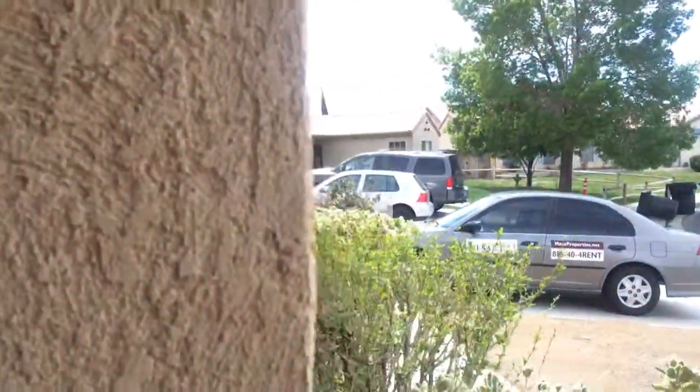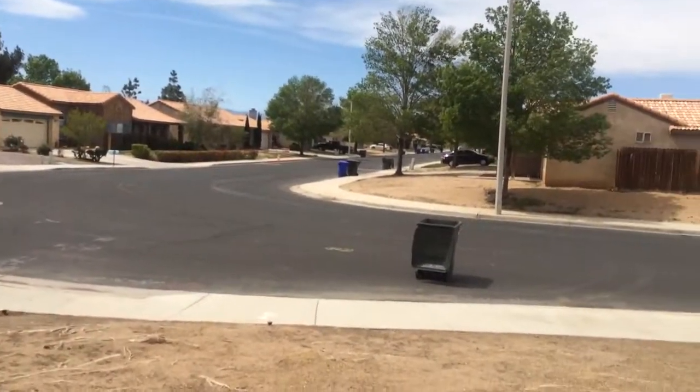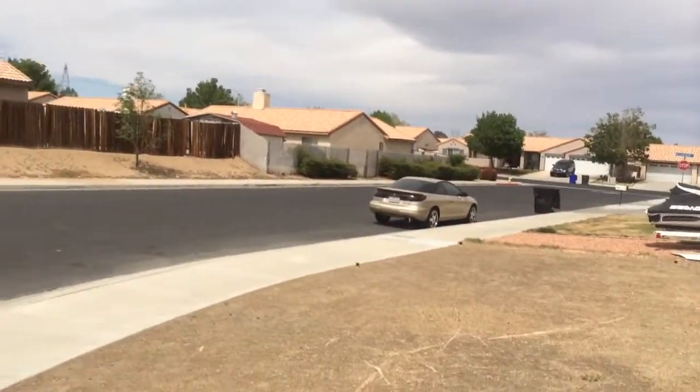We'll go in the front yard, walk through the house, and then go through the other bedrooms and the backyard. It's on an L-shaped street so it kind of feels like a cul-de-sac even though it's not. There's basically no traffic that goes through here except for people that live here.